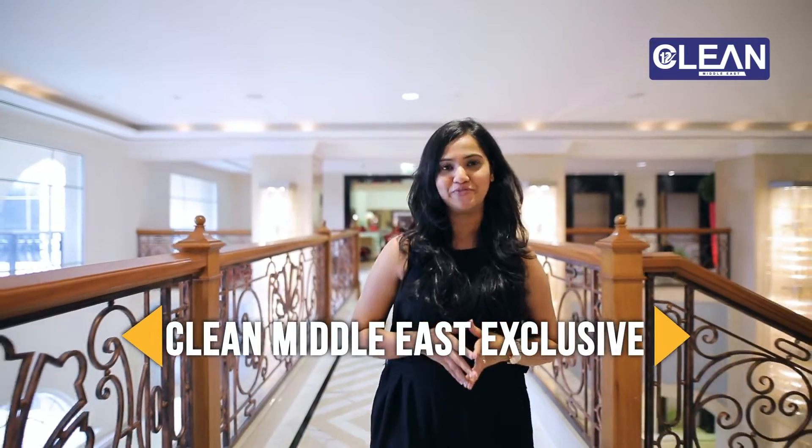Have you come across stains that become a challenge in the long run? In the hospitality industry, I am sure this is an everyday battle. I am Rashmi Karanjikar and you are watching Clean Middle East Exclusive.